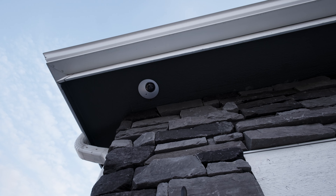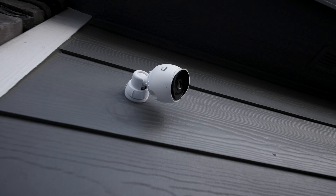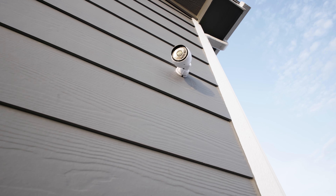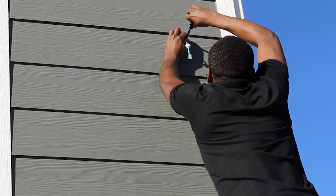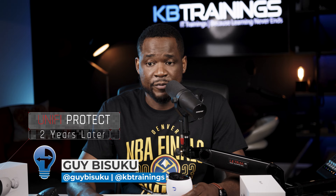Hey, what's up guys? This is Guy here. It's been over two years since I installed my video surveillance system using Unified Protect. Today I'm coming back with a video to tell you my experience with Unified Protect — what I like, what I don't like — and I'll give you some recommendations at the end if you are considering Unified Protect, or if you don't want to go for it, I can also give you some recommendations for wireless solutions.